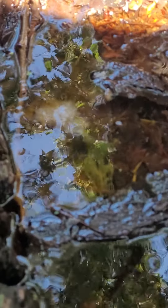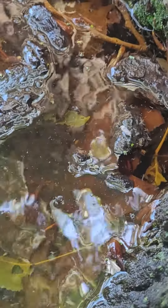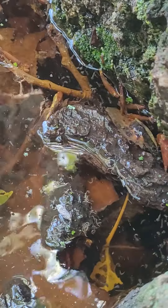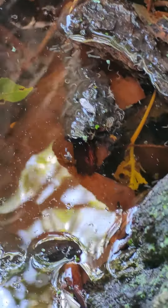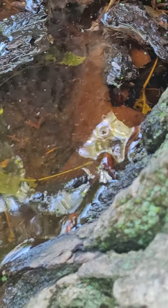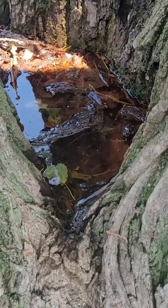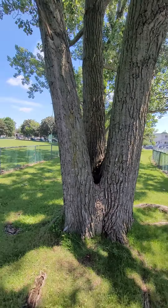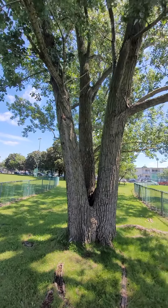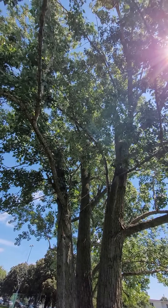What's that right there? That white thing. Life. The tree of life. Let's see what's in the water. It's a beautiful tree.